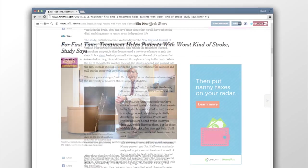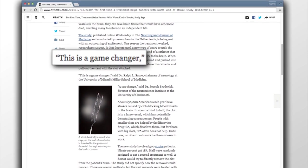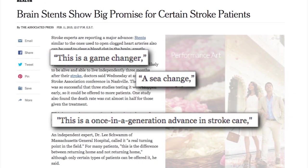A new alternative in stroke therapy has experts around the nation using superlatives like 'game changer,' 'sea change,' and 'a once-in-a-generation advance in stroke care.' This is going to be a transformative moment in how we treat stroke.